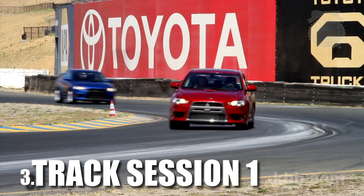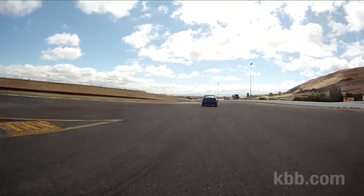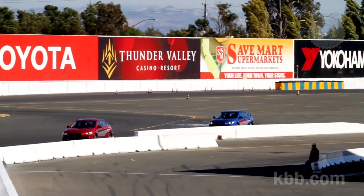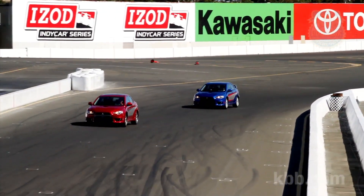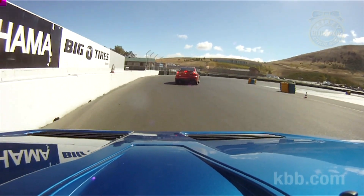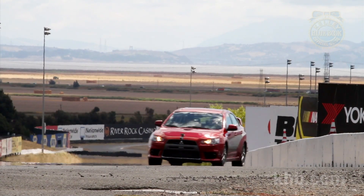This is our first chance to put the skills we've been working on to good use. The instructor radios directions to the students while driving the lead car. The system makes it easy for students to learn where to place the car on the track, when to brake, what gear to be in, and all sorts of other minor details that might not be so obvious to drivers on a racetrack for the first time.